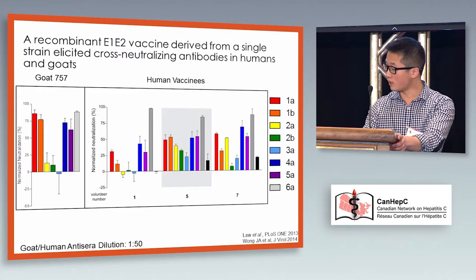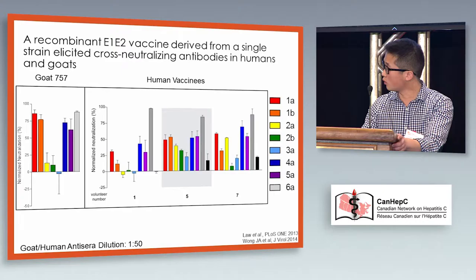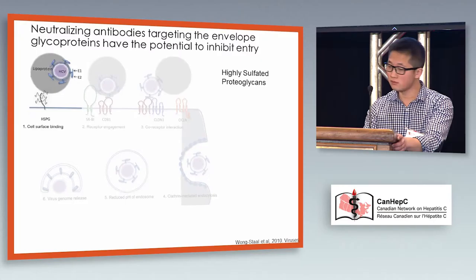While it's only a moderate level of cross-neutralization, you can see that genotypes 1, 4, 5, and 6 are quite well neutralized, while 2 and 3 are quite lacking. Still, since the existing paradigm was that you would only get isolate-specific neutralizing antibodies, this was very encouraging.